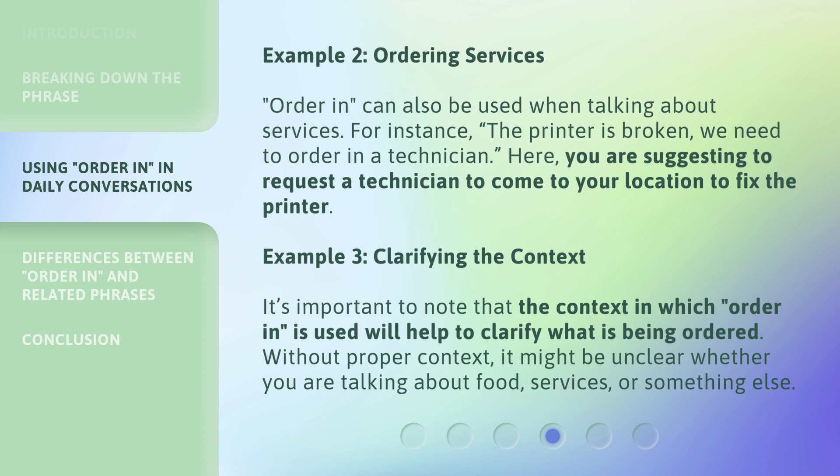Example 3: Clarifying the Context. It's important to note that the context in which 'order in' is used will help to clarify what is being ordered. Without proper context, it might be unclear whether you are talking about food, services, or something else.